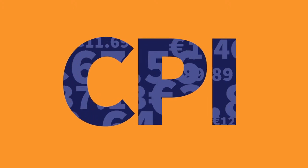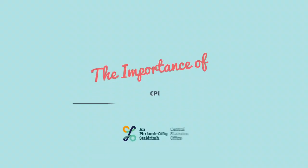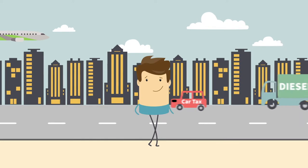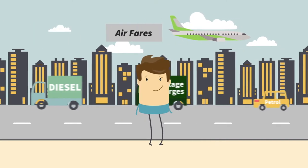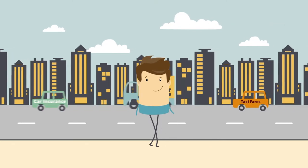The CPI provides a measure of average price changes for goods and services purchased by consumers in Ireland. Produced by the Central Statistics Office, Ireland's CPI provides an accurate way to adjust wages and social welfare payments in an ever-changing economy.